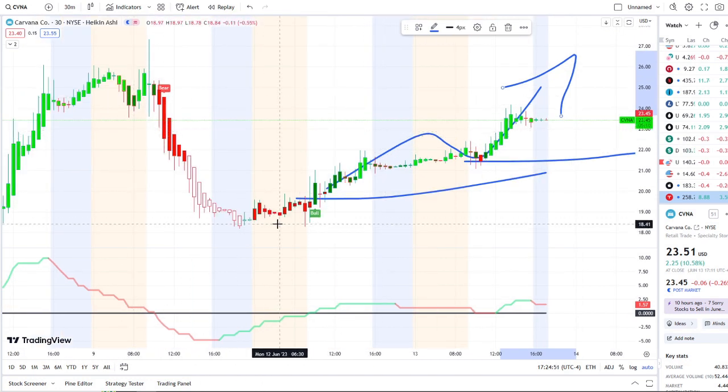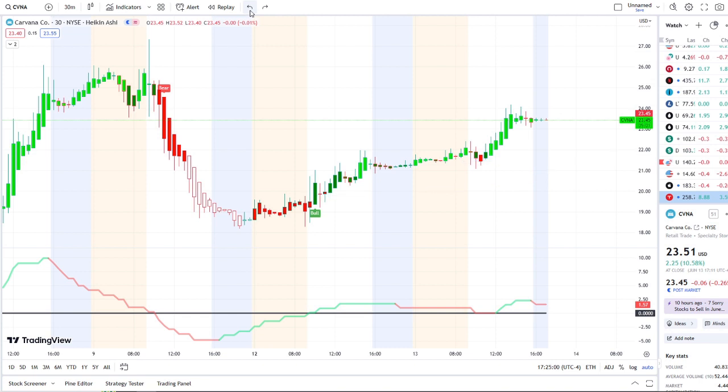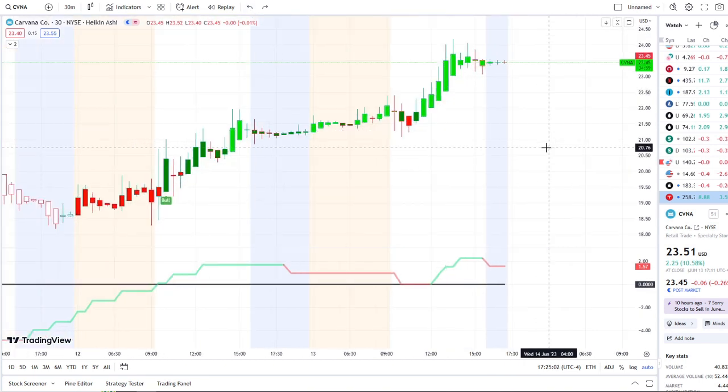If this continues to push up higher with the staircase effect and testing key resistance levels, it could possibly get more shorts trapped in a possible squeeze. Things did move up pretty quickly going into earnings last week, then quickly came back down, but it found support around the $18 range and continued this staircase effect over the last two days.